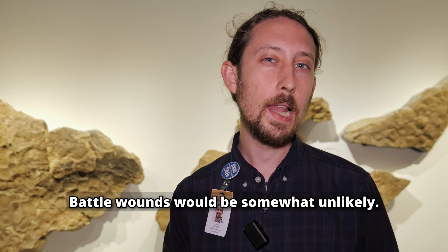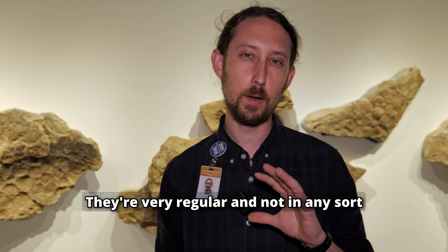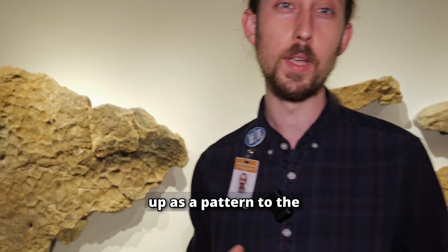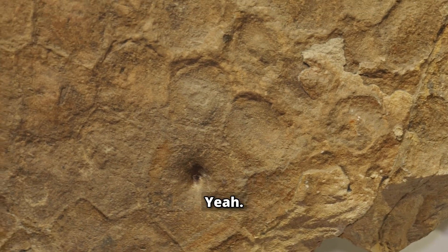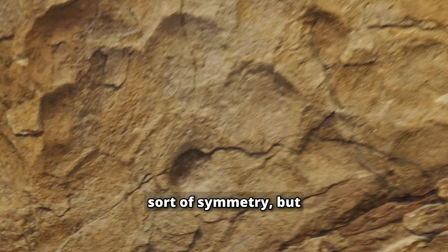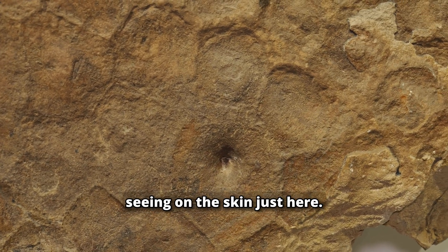Could they be battle wounds? Battle wounds would be somewhat unlikely. These don't seem to show any sort of trauma — they're very regular, and not in any way that would match up as a pattern to the claws or the teeth of another animal. I don't think they're battle wounds because of how symmetrical they are within each scale. Teeth can have their own sort of symmetry, but they would be a lot more closely spaced than what we're seeing on the skin here.